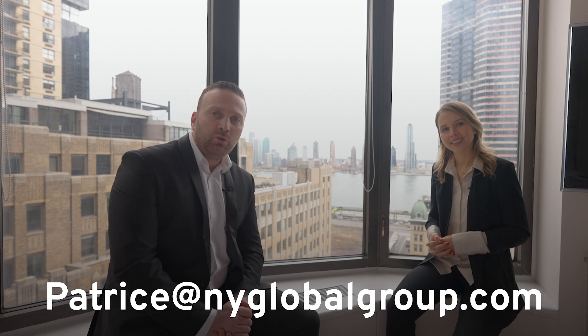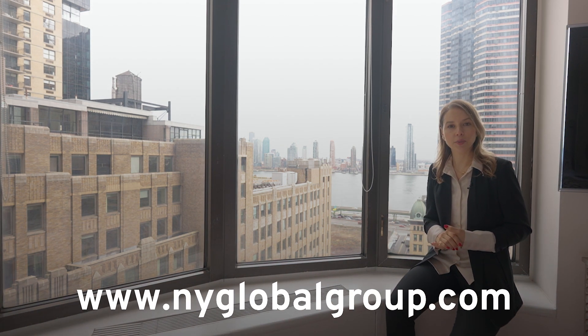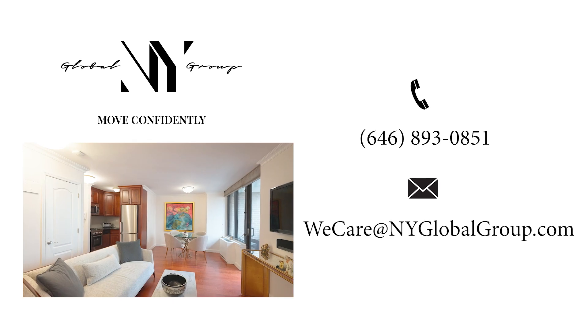Don't waste another minute — contact us today to view our newest listing at 330 East 38th Street, unit 17I. You can contact Patrice, who's showing this seven days a week and will be happy to accommodate. This is your dream home, a two bedroom — contact me anytime. My phone number and email are listed: patrice@nyglobalgroup.com. If you have any questions, reach out anytime. Don't forget to check us out at nyglobalgroup.com — thanks for stopping by!